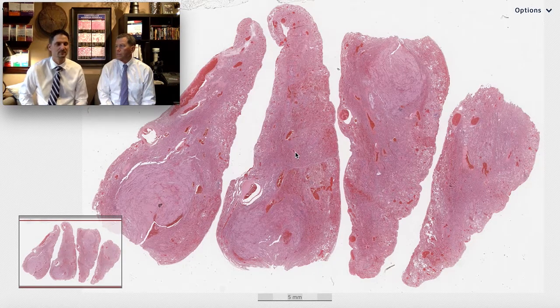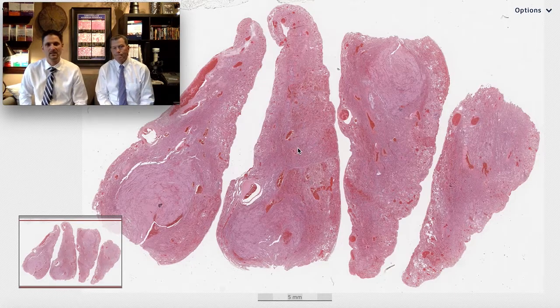Welcome to another Six Patterns video. My name is Max. I'm Kevin. And today we're going to go through Pattern Four. Pattern four - important.